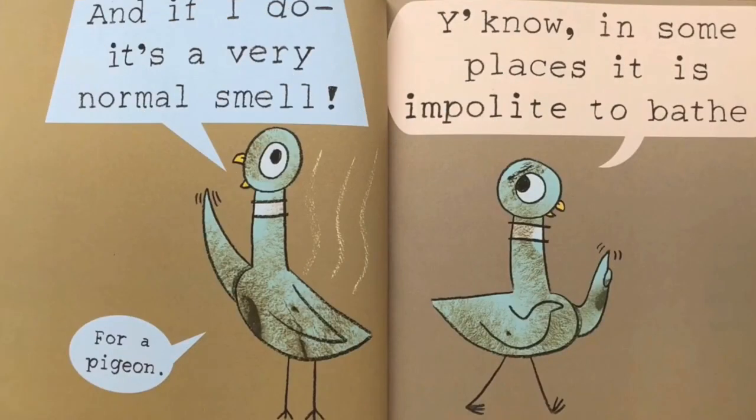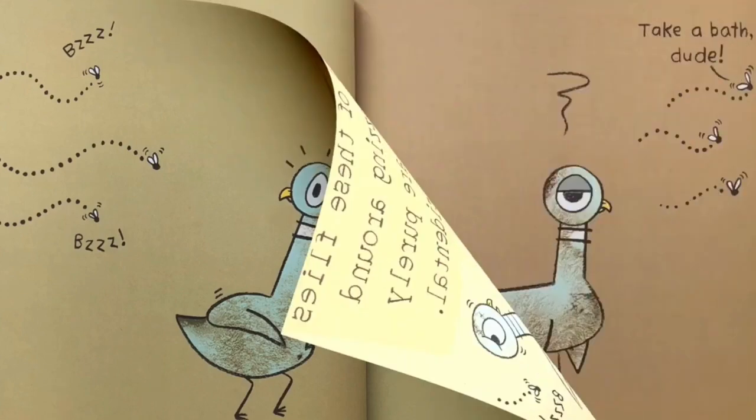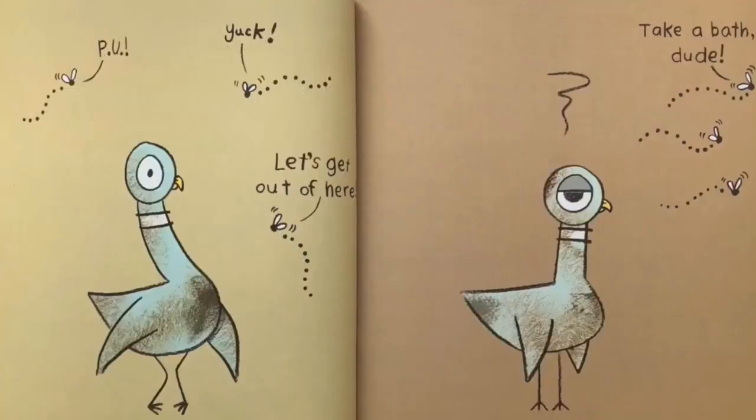And if I do, it's a very normal smell for a pigeon. You know, in some places, it is impolite to bathe. All of these flies buzzing around me are purely coincidental. Bzz, bzz, bzz. P-U. Yuck. Let's get out of here. Take a bath, dude.